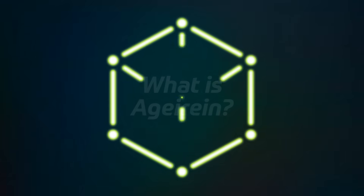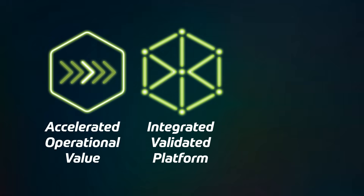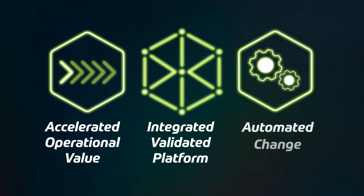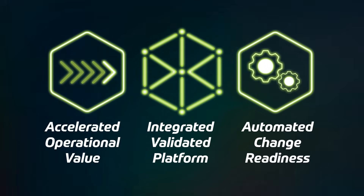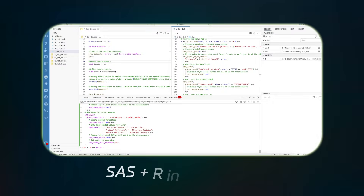What is Agerian? An integrated, validated data platform that delivers accelerated operational value and automated change readiness. Empowering pharma and biotech organizations to remain compliant while delivering clinical insights and boosting productivity from day one. Imagine a place with SAS and R in one space.